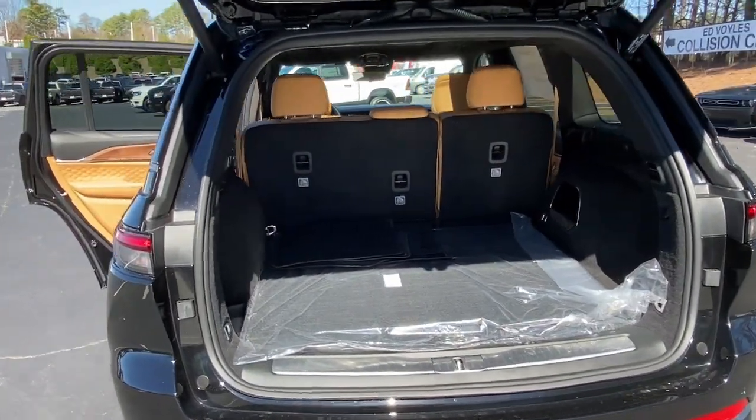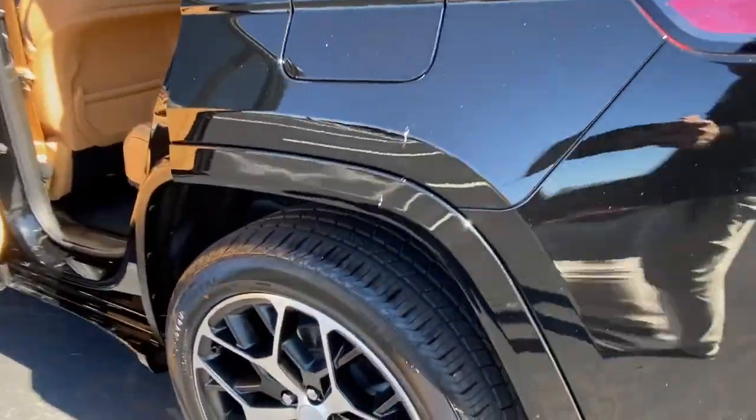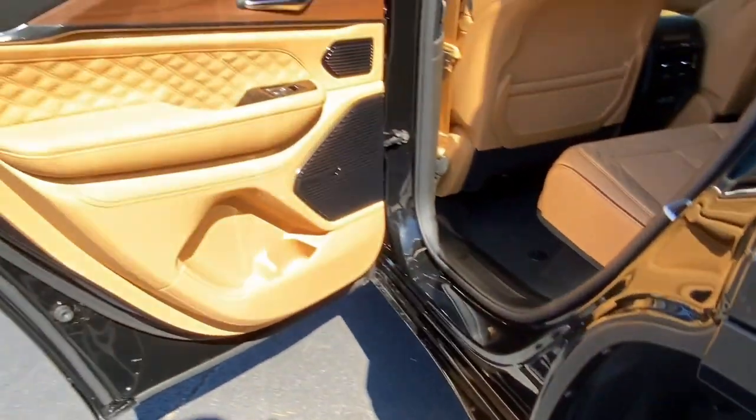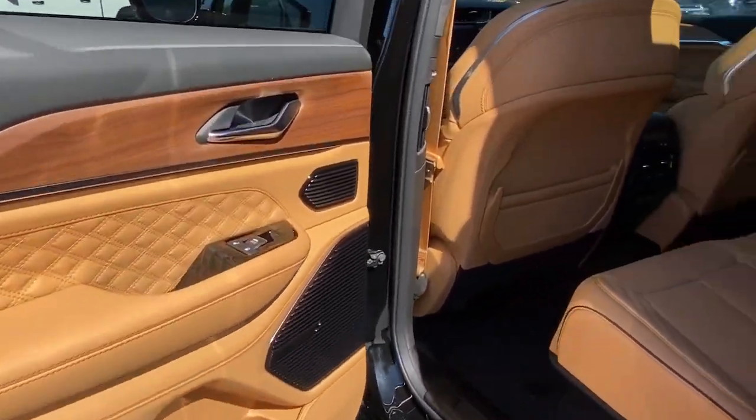Panoramic roof, hands-free liftgate, keyless entry, navigation system. Rugged versatility meets high-tech luxury in the Grand Cherokee. Get behind the wheel today.